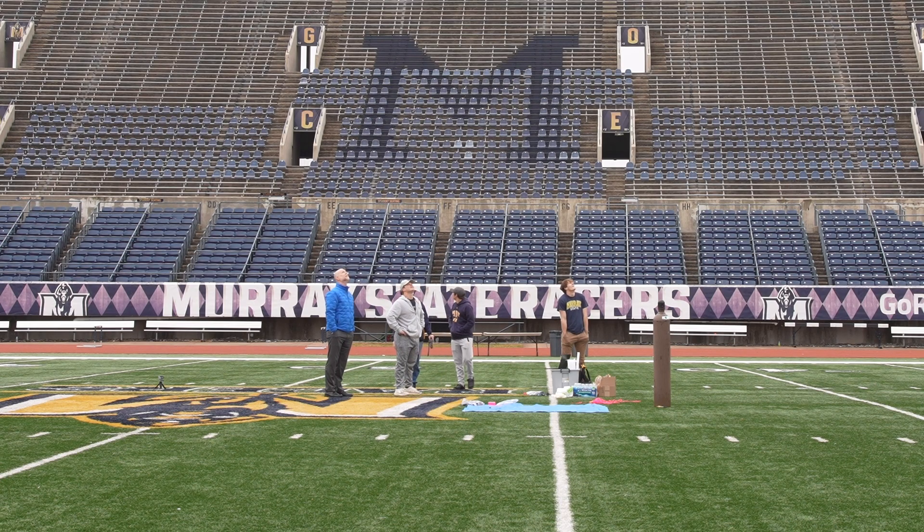Today we had a very successful launch. The balloon went up without a hitch — we had all the helium we needed, there were no on-the-ground problems that we had to try to fix, and overall I'm very thankful for that.